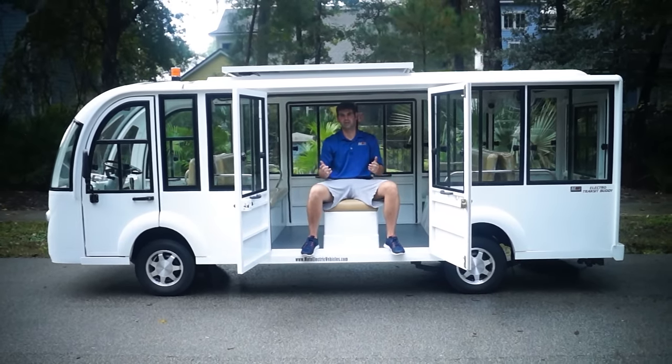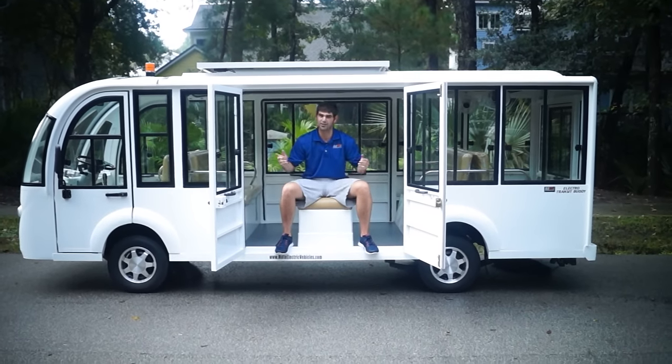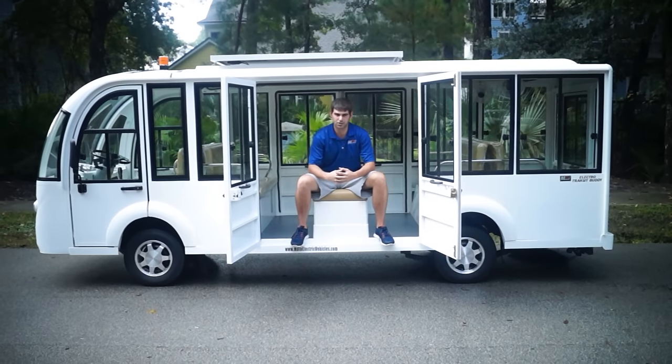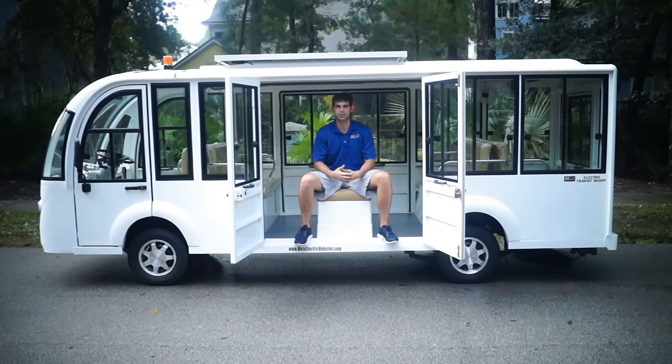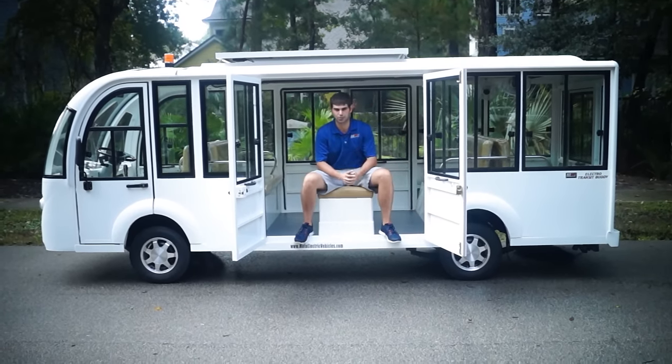The 15 passenger LE Hard Door Shuttle features our double bay doors on both sides of the vehicle. Not only do you get entry and exit from both sides, but you also get this middle seat I'm sitting on, which is pretty cool because you can fit a variety of people facing each way.